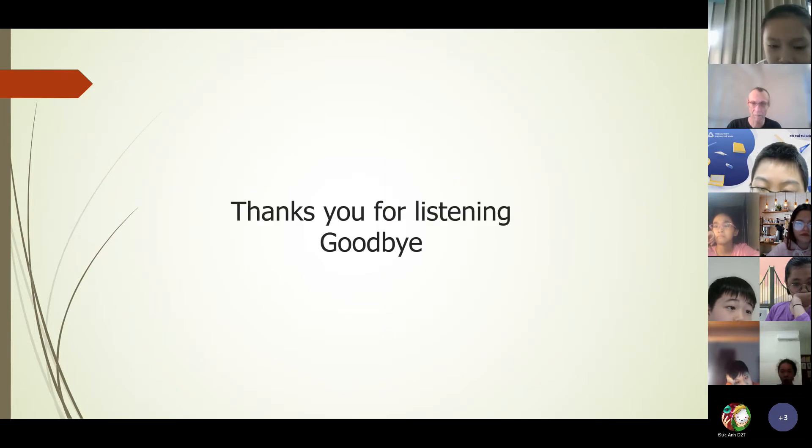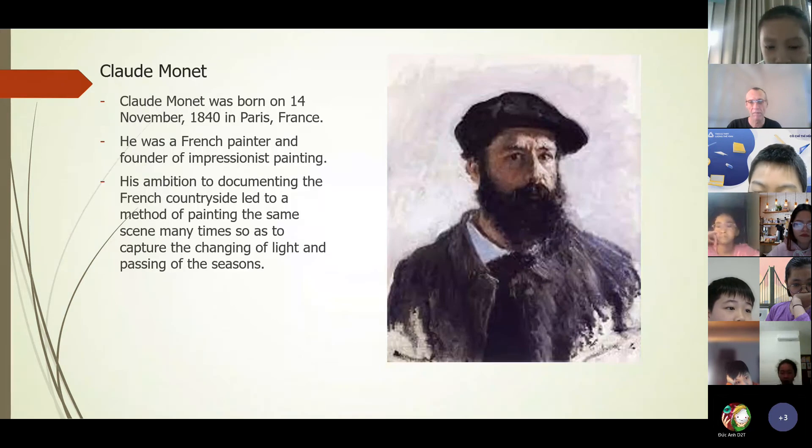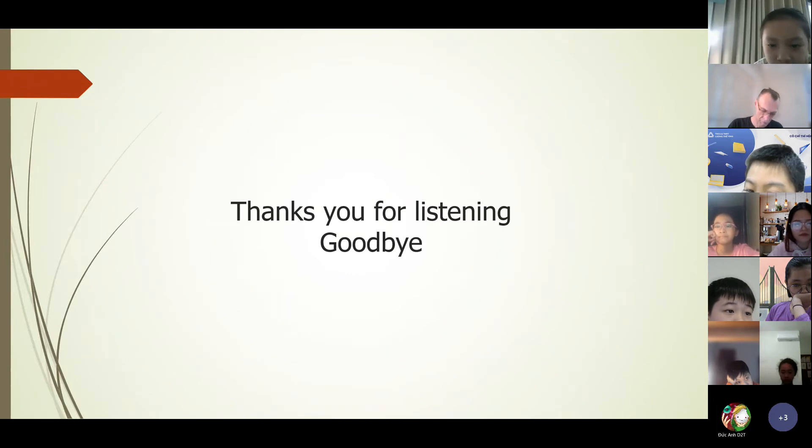I like this picture very much because it looks peaceful and very beautiful. That is the end of my presentation. Thank you for listening. Goodbye.